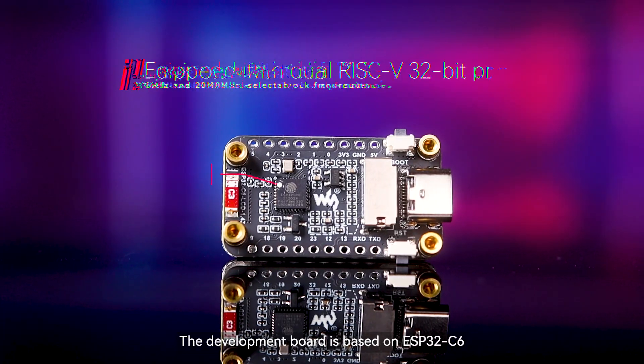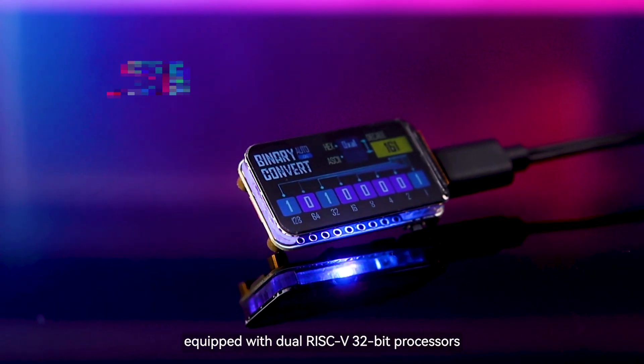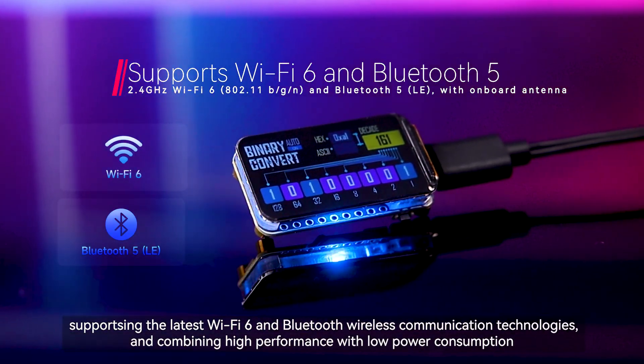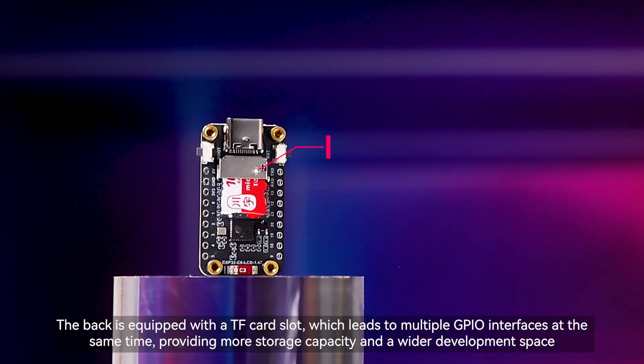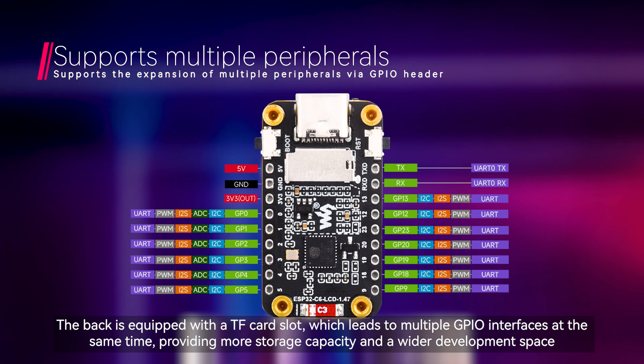The development board is based on ESP32C6, equipped with dual RISC-V 32-bit processors, supporting the latest Wi-Fi 6 and Bluetooth wireless communication technologies, and combining high performance with low power consumption. The back is equipped with a TF card slot, which leads to multiple GPIO interfaces, providing more storage capacity and a wider development space.